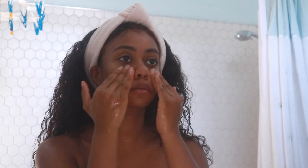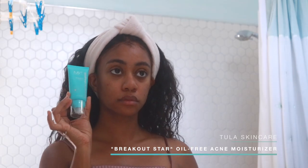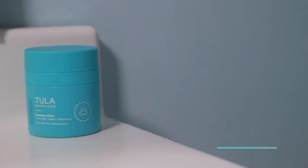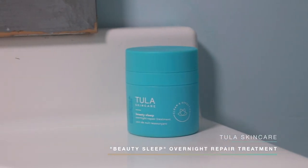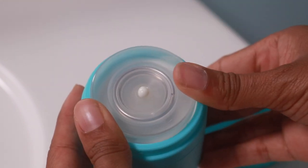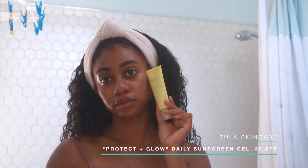The So Poreless scrub does wonders for my face. If I have a shoot or something, I tend to use it that same day, but mostly I use it twice a week. Next is the Breakout Star Oil-Free Acne Moisturizer — I love products that target acne because I always have acne-prone skin. For brightening, I go in with the Beauty Sleep Overnight Repair Treatment, which really helps my hyperpigmentation.